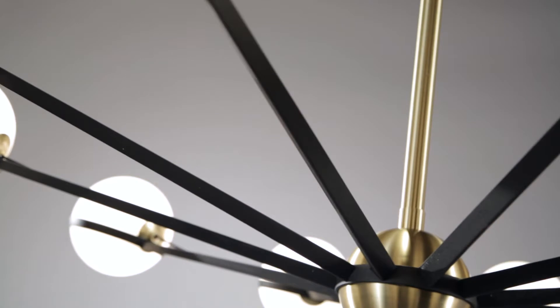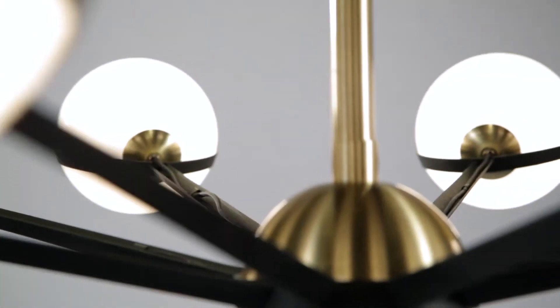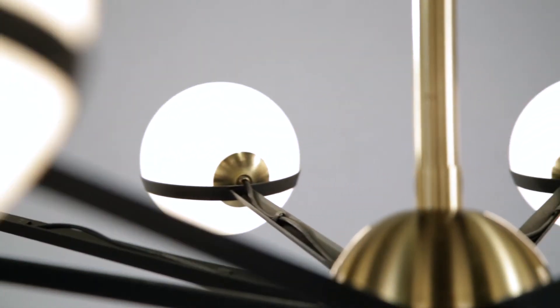Each arm is a piece of folded flat bar material going from narrow to wide, with fabric cord running on the inside. The cord intentionally comes up and out of the globes to evoke a retro feel.